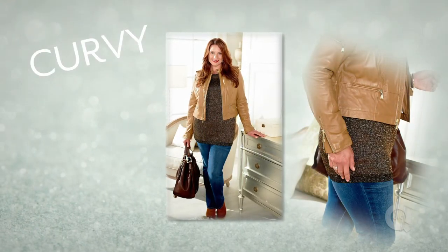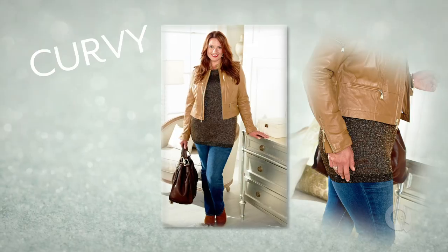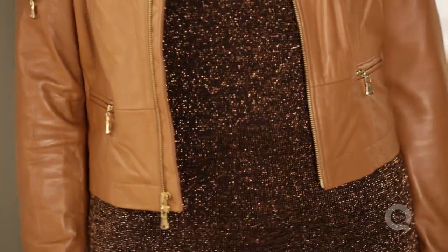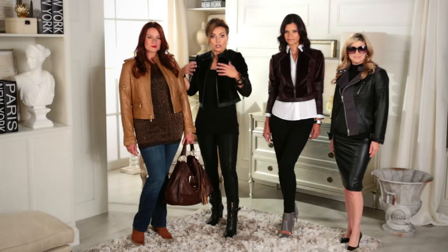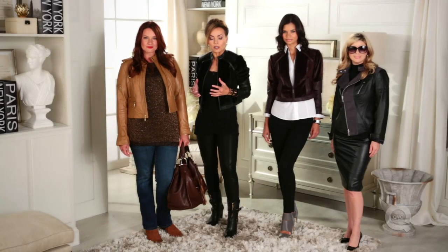Adrian is 5'9", full-figured, curvy, and a little bit more of a pear shape. Look at how awesome this looks on Adrian. What you get with the cropped jacket is your eye coming up, and when you are pear-shaped, all the attention is up here. This brings attention to where you generally like your body — your shoulders look good, it makes your bust look good, and it comes in a little at the waist. That's really great for a pear shape.